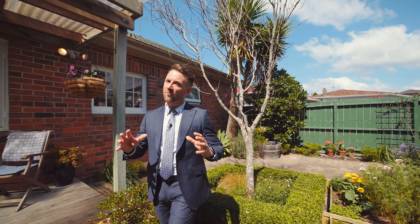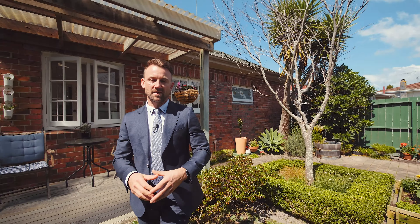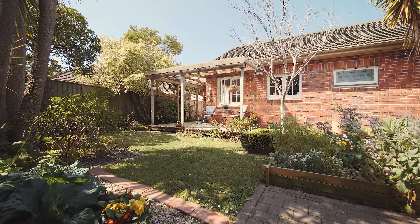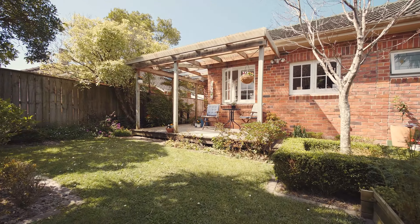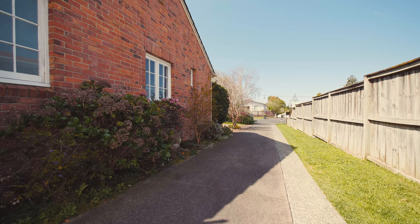The first time I came to this property I really didn't expect to find this out the back — this beautiful private oasis. You've got great lawn here for the kids or pets to play, it's fully fenced surrounding the entirety of this area, with beautiful landscaped gardens.